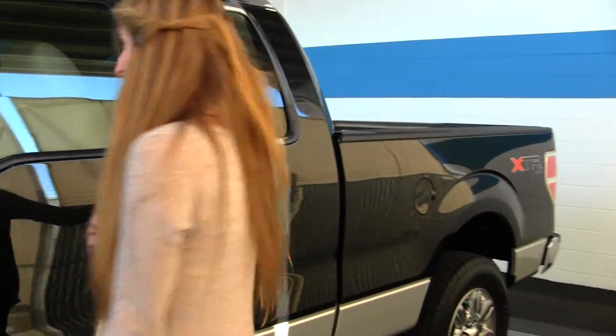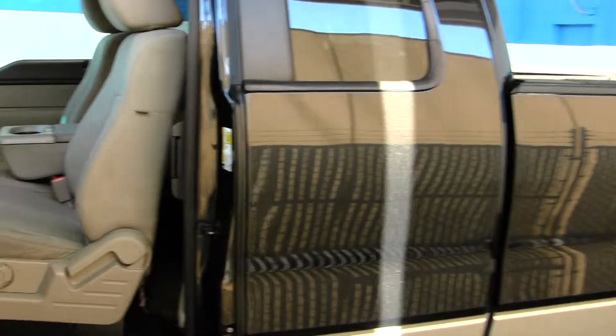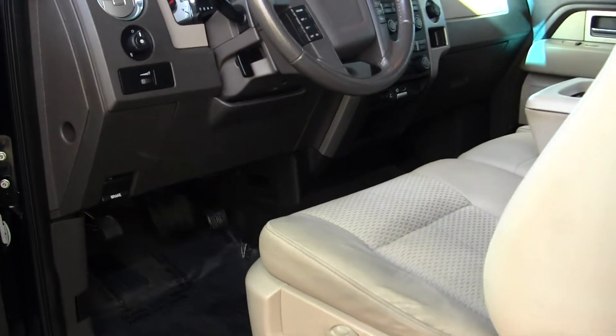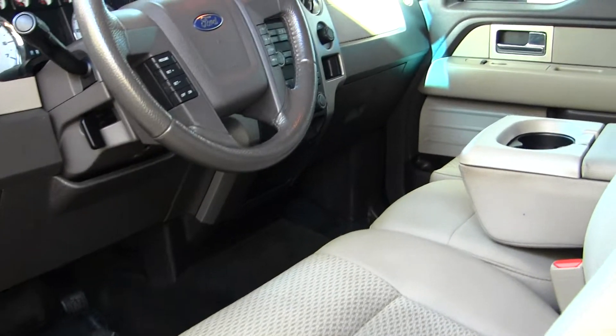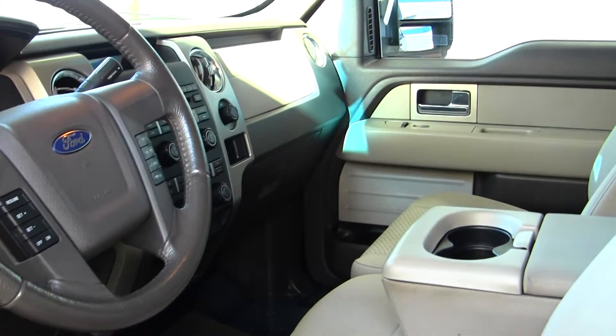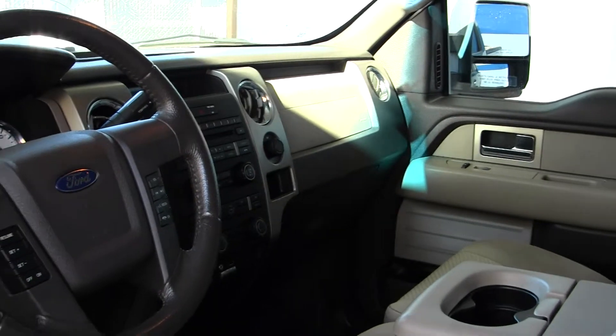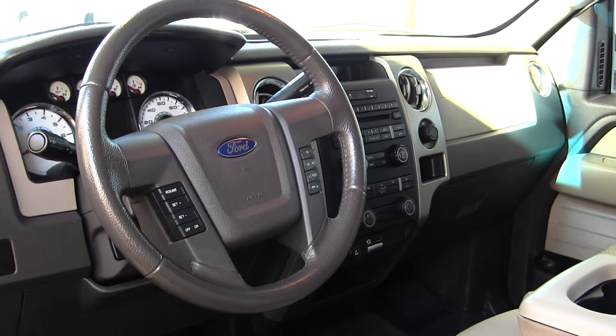Let's take a look at the interior. On the inside it has two-tone cloth seats. There are three seat belts here in the front. Automatic transmission with low and high gearing and a trailer brake. It has a CD player with Microsoft Sync, iPod integration, and a USB port.